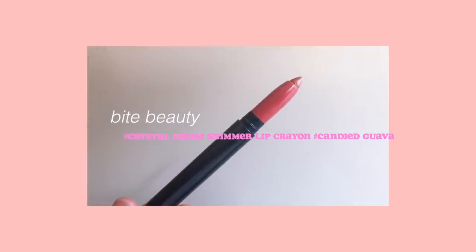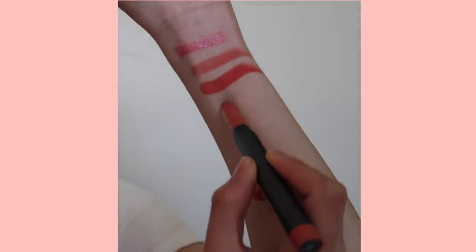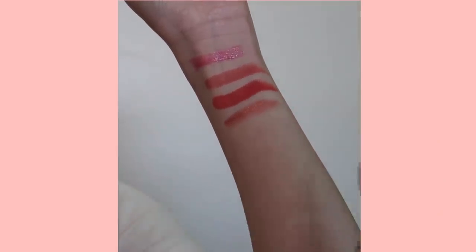Filming a video like this seriously kills my lips. The next lip product I want to talk about is from By Beauty — the color is called Candied Guava. I'm embarrassed because the label got cut in half so it looked like it said 'Candied Java' and I kept calling it that. These are their Cream Shimmer Lip Crayons and I really love this color in particular.